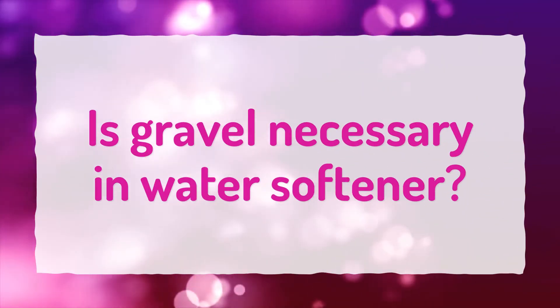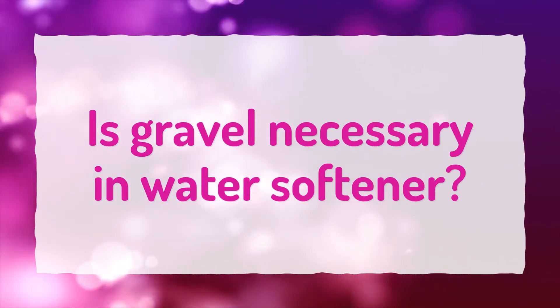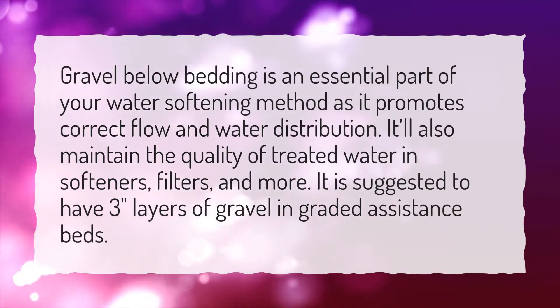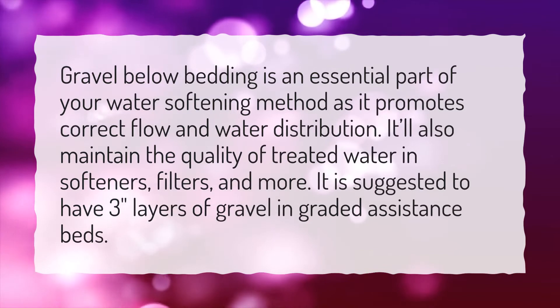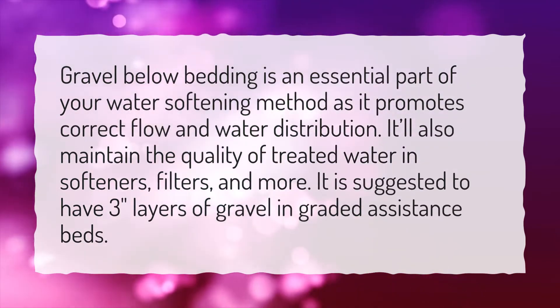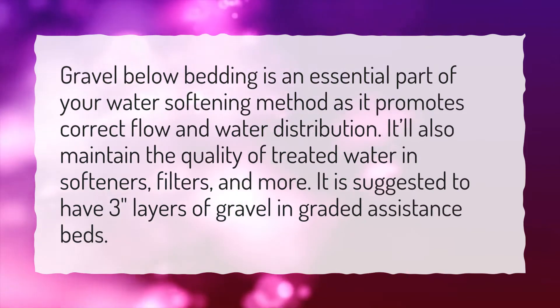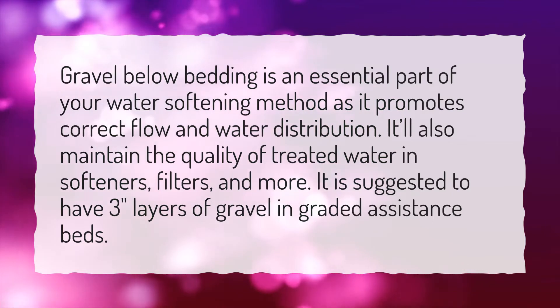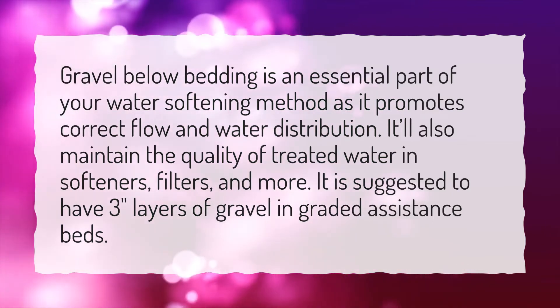Is gravel necessary in a water softener? Gravel below bedding is an essential part of your water softening method, as it promotes correct flow and water distribution. It will also maintain the quality of treated water in softeners, filters, and more. It is suggested to have three-inch layers of gravel in graded assistance beds.